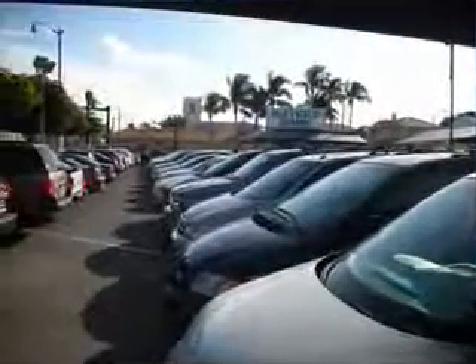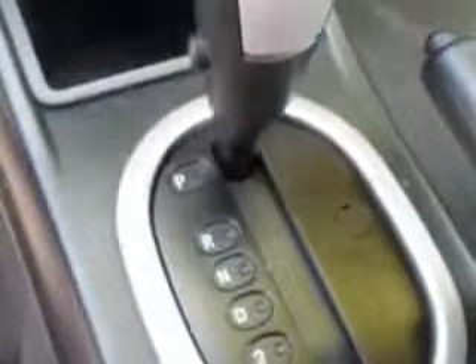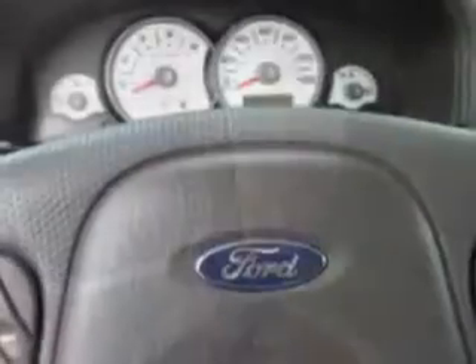Free 90-day limited warranty on every car financed. You will love the Sonic Blue Clearcoat Metallic 2006 Ford Escape SUV 4x4 XLT, equipped with a 6-cylinder engine and an automatic transmission.